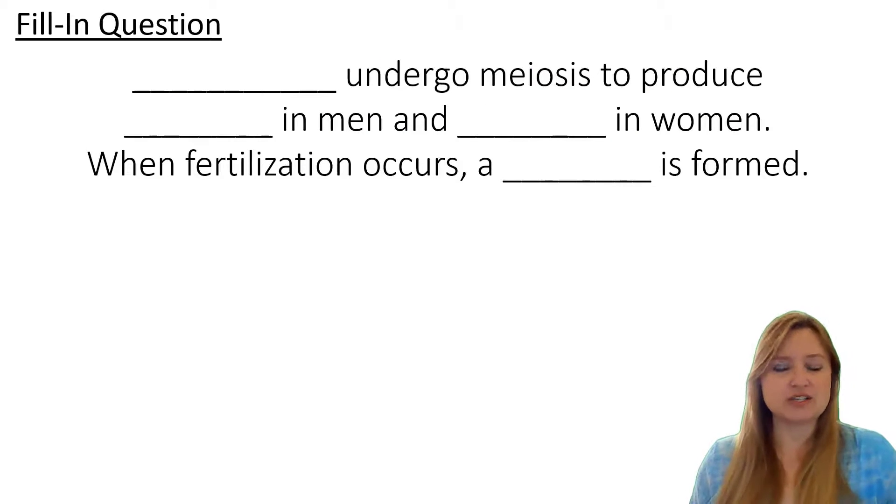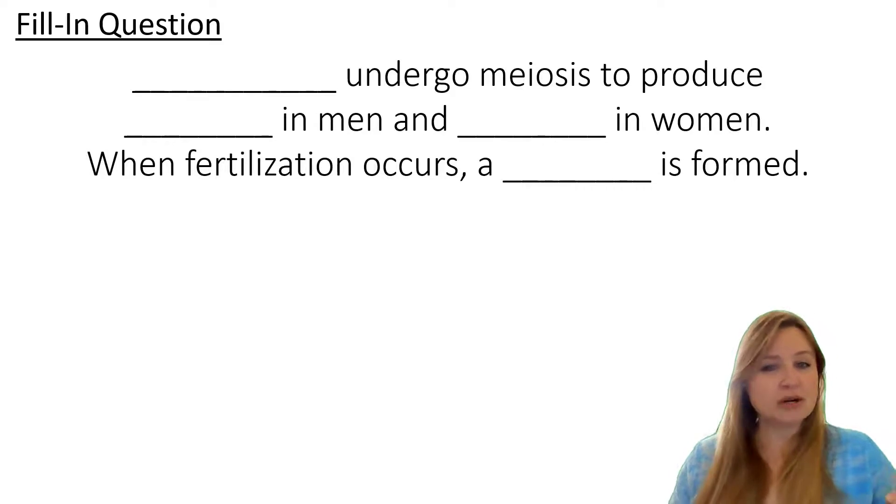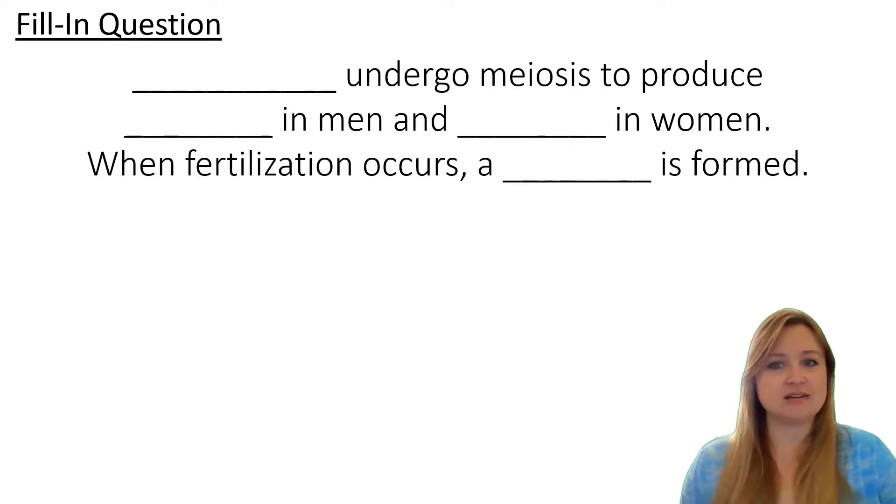So here's a fill-in question for you, just to see if you can bring all this terminology together. Pause the video and see if you can fill in words in the four blanks.